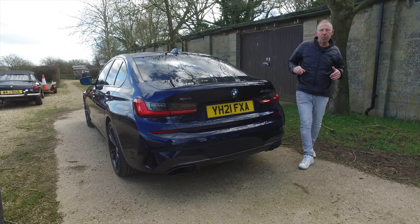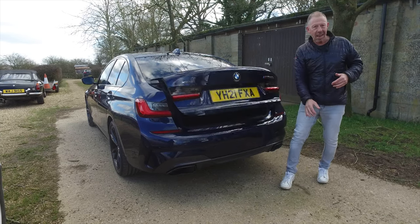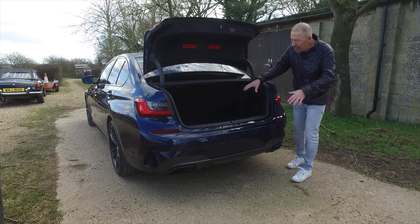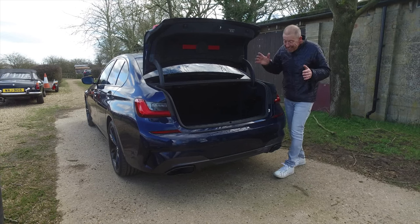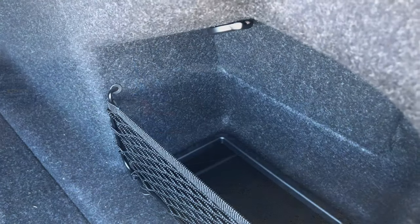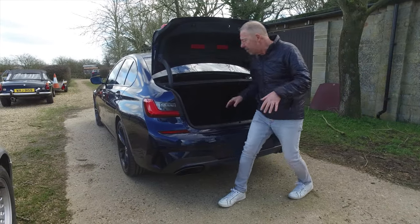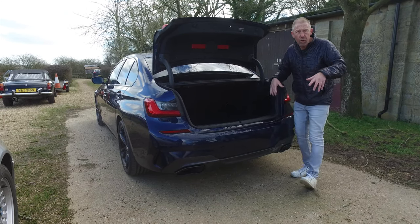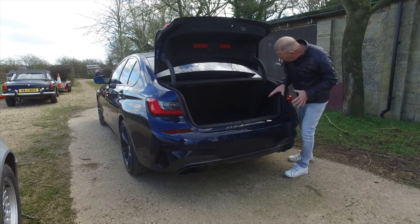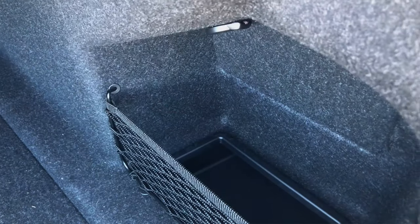This car benefits from the Comfort Pack, and that gets you an assisted electronic boot lift. Inside, you've got 480 litres of boot space — easily get two sets of golf clubs and a couple of decent-sized suitcases. There's space either side for bits and pieces. There's no spare wheel, no space saver, and no pump — you've got run flats with this car, which gives you plenty of space in here. And there is a 12-volt adapter in there as well.